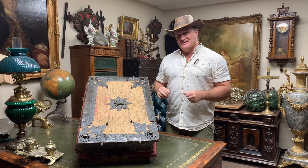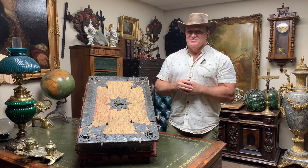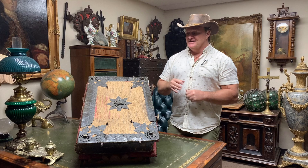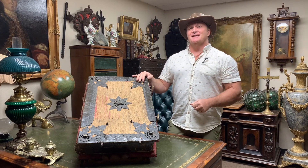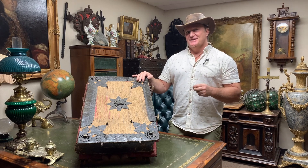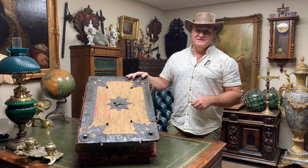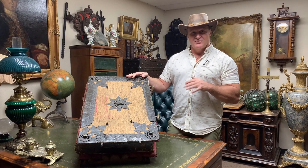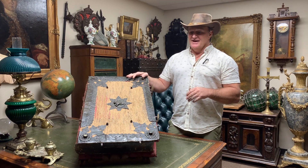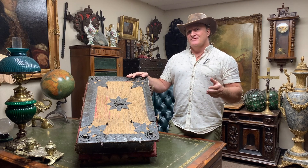Let's talk about this bible box, but before we get started I have to admit that I have some pretty serious seller's remorse right now as I really look at the beauty of this object. It sold over the weekend and I realized I needed to make a video about it before it gets out the door. I really hope it's going to a museum or somewhere it can be appreciated for what it is.